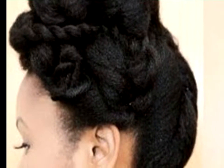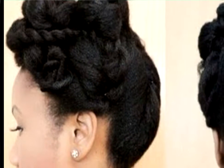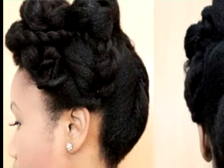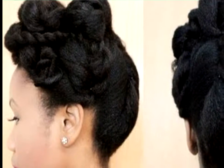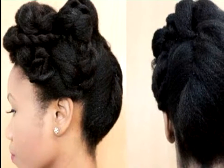Coiled and Pinned Updo for Natural Hair. Have you ever wished your hair could look like a piece of art? Well then, this is the style for you. With this rolled updo, you are bound to turn heads in the best possible way.